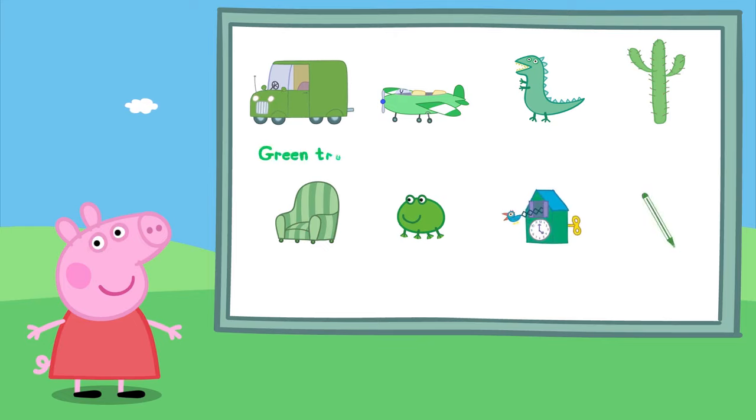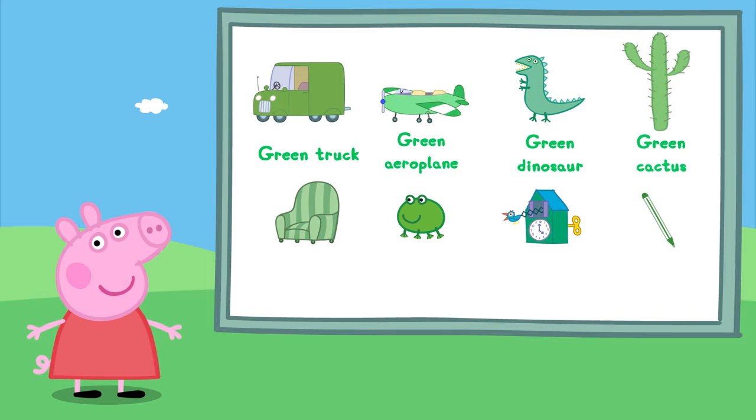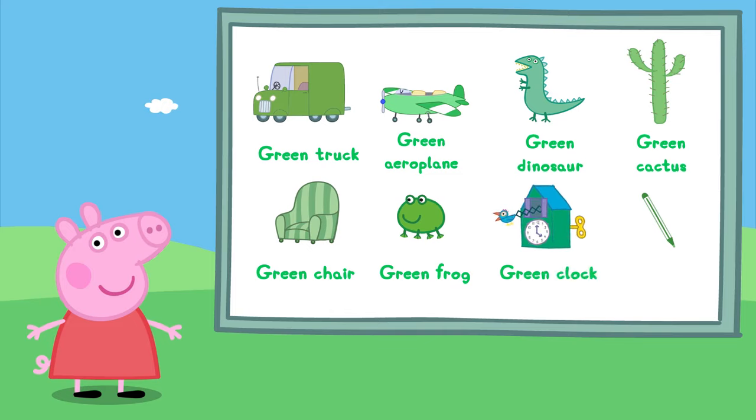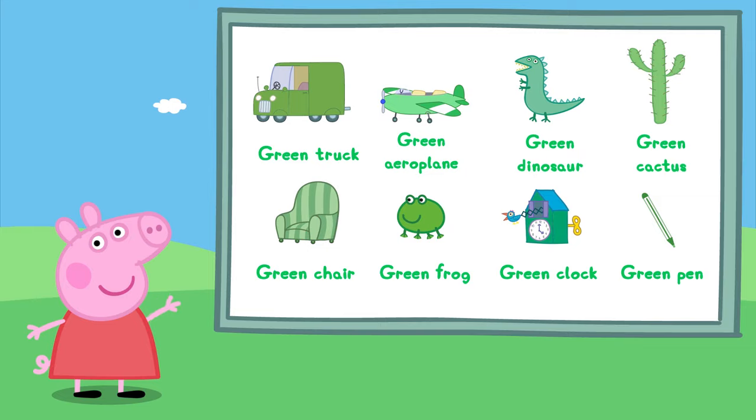Green truck, a green aeroplane, a green dinosaur, a green cactus, a green chair, a green frog, a green clock, and a green pen. Well done, you got them all! Goodbye Peppa!